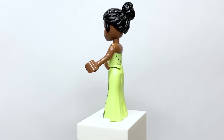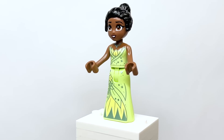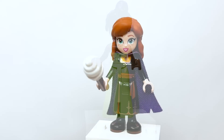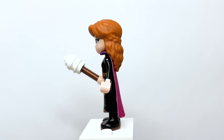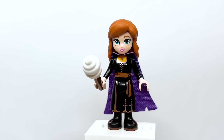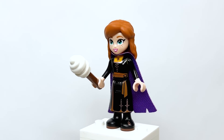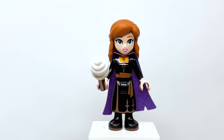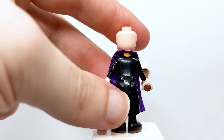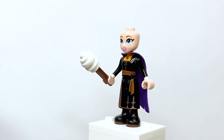Here is Princess Tiana — her dress printing looks very similar to the minifigure version. She's using a new skin color, which is more accurate to her character. You don't need to remove the hair piece to see the back printing. Here is Anna from Frozen in her Frozen 2 outfit, with feet printing, a double-sided cape piece, and no back torso printing — likely because of the cape.